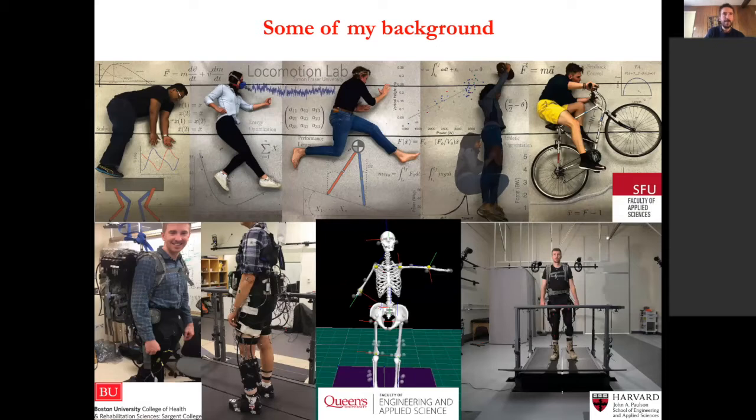Just a bit of background: I started my PhD here in 2017. Prior to that, I was at Harvard working on a stroke project for the NIH, where we developed lower limb robotics for people with stroke. My role there was as a mechanical engineer and researcher, collaborating with the physical therapy department at Boston University. Before that, I was a master's student at Queens working on modeling and understanding human motion, and I did my undergrad in mechanical engineering with an interest in biomechanics.